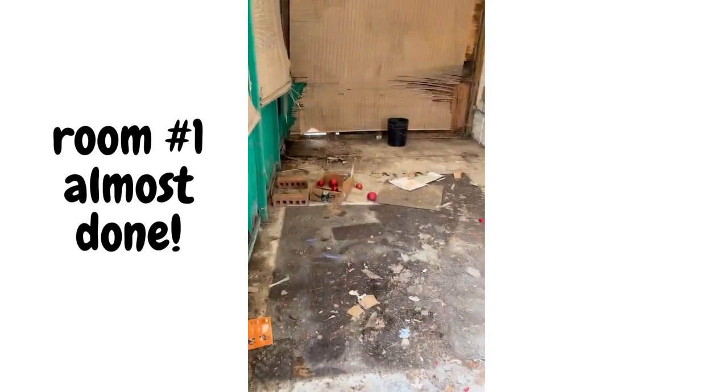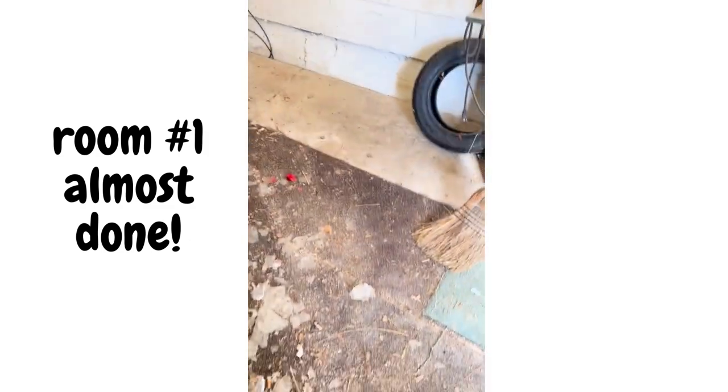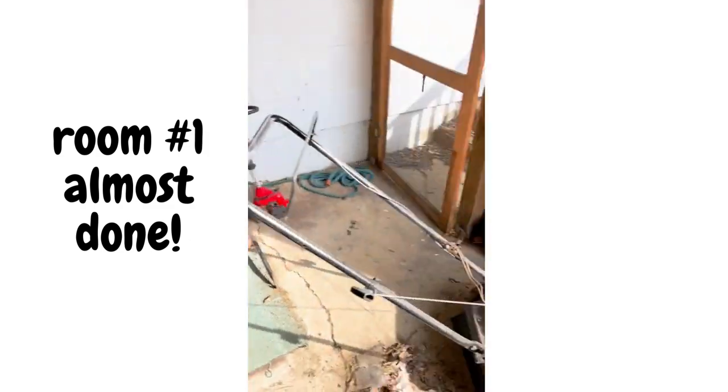Alright guys, got this room mostly cleared out. Gonna find out if we gotta roll up this carpet and take it or not. We'll get a good sweep going and leave that for them.